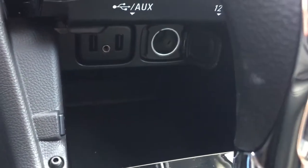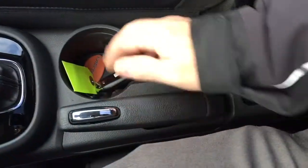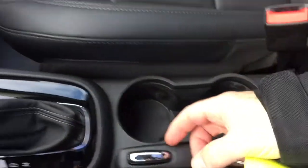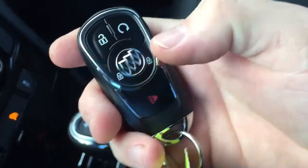Down below, a place for you to put your device — you've got two USB ports, auxiliary and 12-volt. You've got the gear shifter and parking brake. And the key fob resting in those cup holders right there — as you can see, you've got remote start and the alarm.